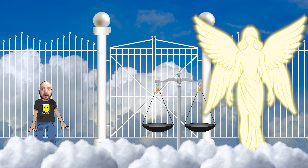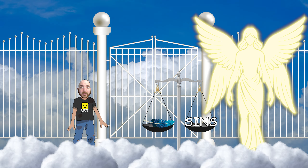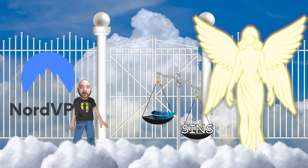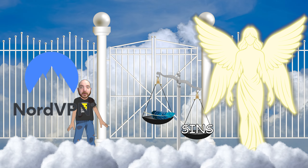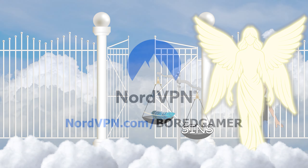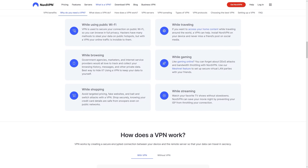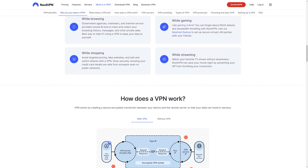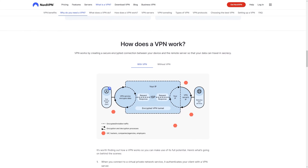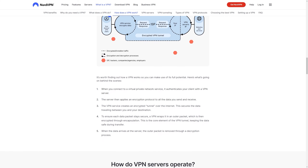You stand at the pearly gates. The winged being there weighs your sins against the weight of a feather — you are found wanting. Not a problem for nordvpn.com/boardgamer though. Just change your location — boom, you're in. Bypass your sin. Get nordvpn.com/boardgamer. Probably not a tagline that Nord wants — 'bypass your sin' — but that's what they're getting. Maybe they want one about added security, privacy, or accessibility — everyone knows that, you get it at the touch of a button. Click the links below to get great deals on that VPN service.